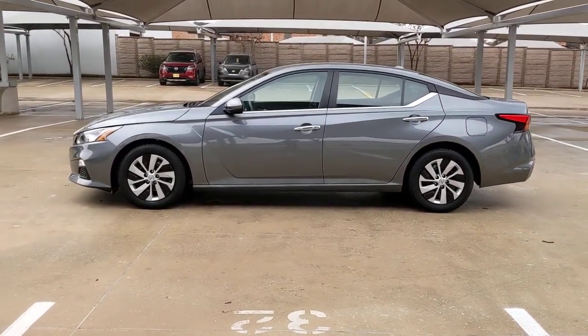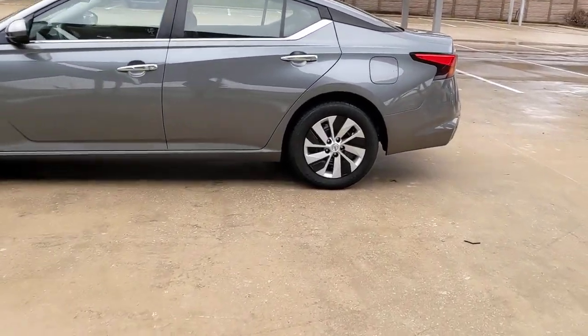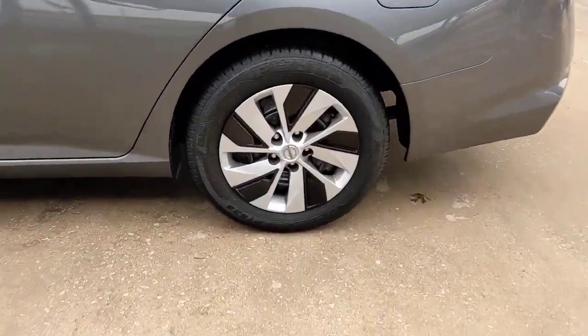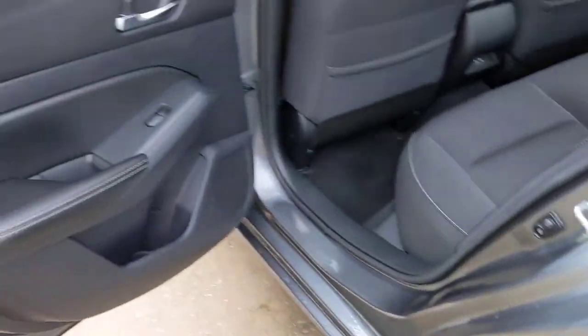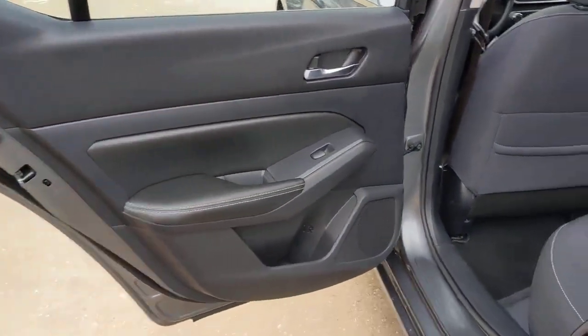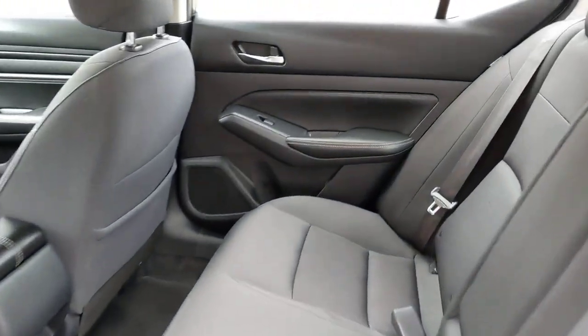The following are some of this vehicle's highlighted options: keyless entry, backup camera, remote engine start, keyless start, satellite radio, power driver seat, steering wheel audio controls, Bluetooth connection, stability control, intermittent wipers.